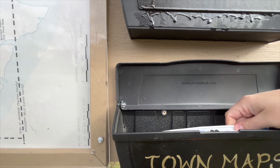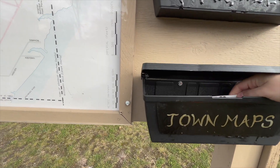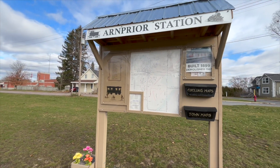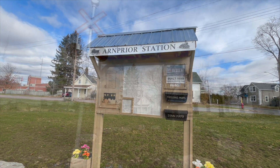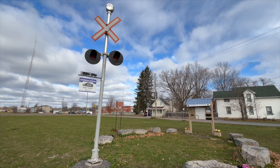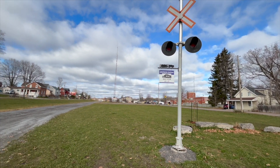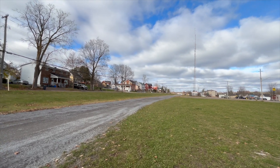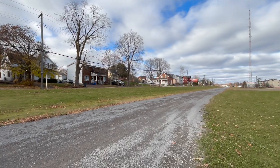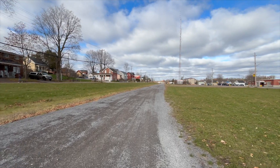There are also maps of Arnprior itself. It's really nice that they have a commemoration here for the Arnprior station, which no longer exists, but it left its mark on the town and on the Ottawa Valley Recreational Trail, which used to be the rail line for Canadian Pacific. I'm going to continue through and see what else there is to see.